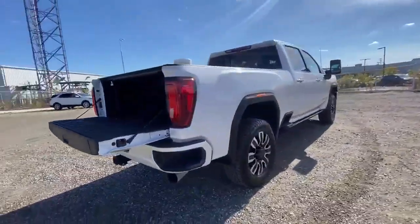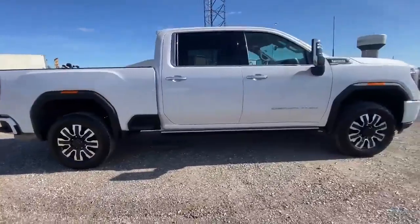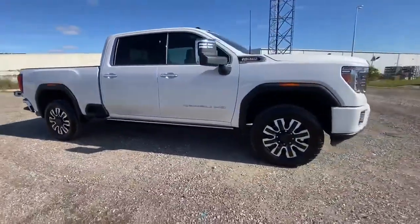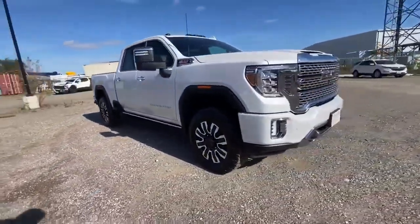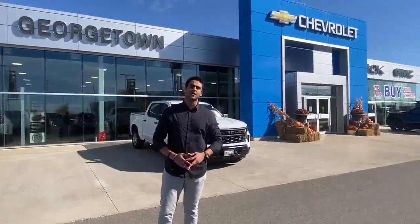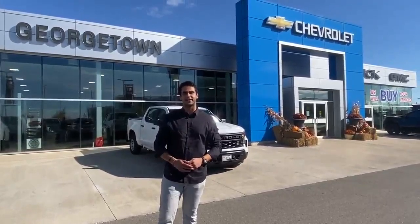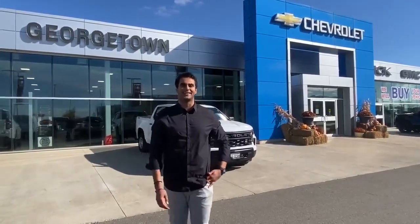This could really be what you've been looking for. Why don't you come down to Georgetown Chevrolet Buick and GMC and take a look at it for yourself? My friends call me G, and you can call me anytime at 647-676-9508. I'd be happy to assist. Have a nice day!